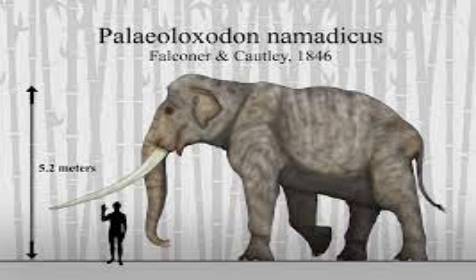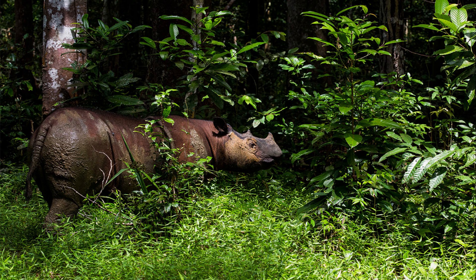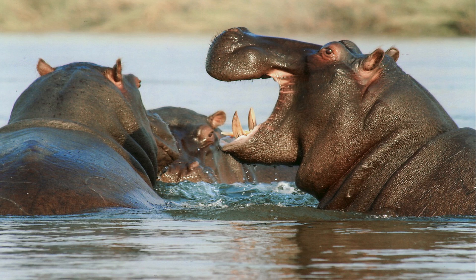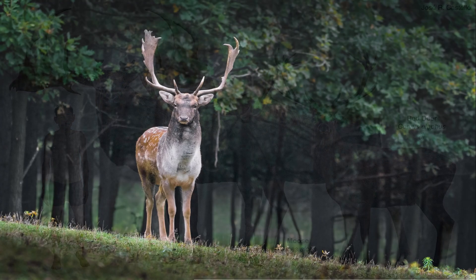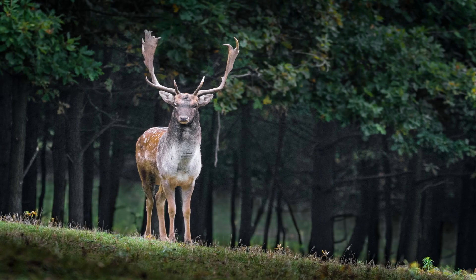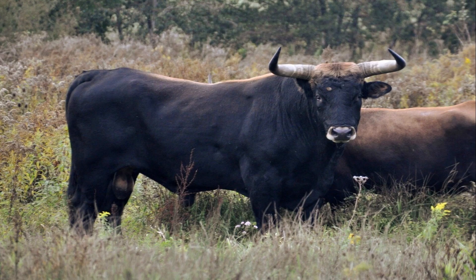There were giant straight-tusked elephants, one of the two largest mammal species that ever lived, weighing up to 13 tonnes — more than twice the weight of today's largest elephants. There were forest rhino, hippos even larger than the African hippo, Megaloceros — also called the giant Irish deer and moose — and also red deer, fallow deer and roe deer. A host of wild cattle species including aurochs, the extinct ancestor of domestic cattle, European bison and European water buffalo.